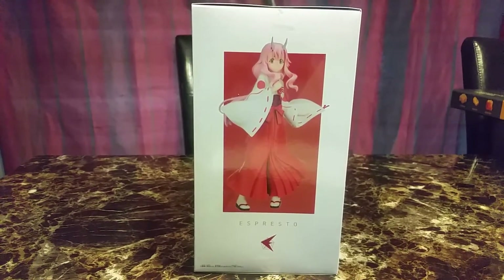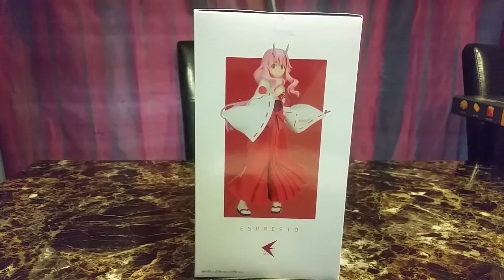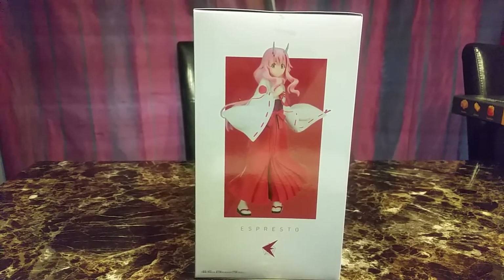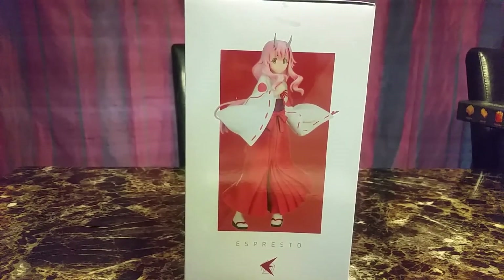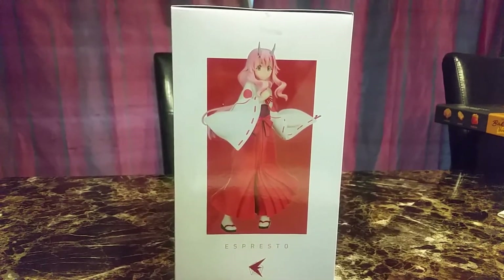The next figure I really kind of don't know, but she's from the anime That Time I Got Reincarnated as a Slime. I think her name is Shuna or Espreto — I'm not really sure, but she's really cute. She has horns and she's in a Shrine Maiden outfit.